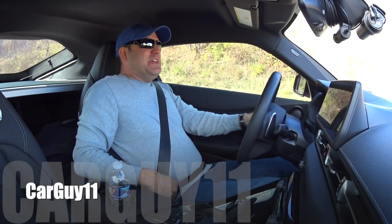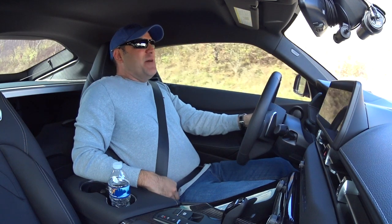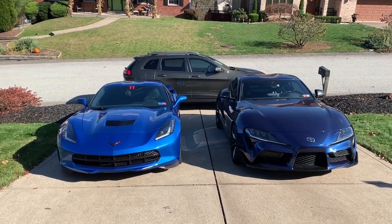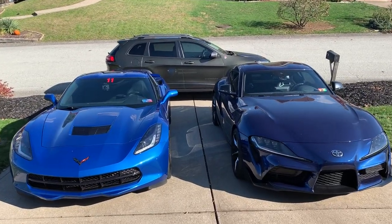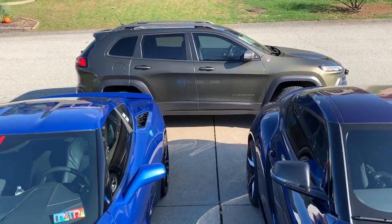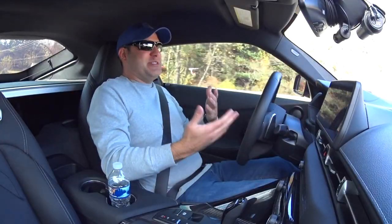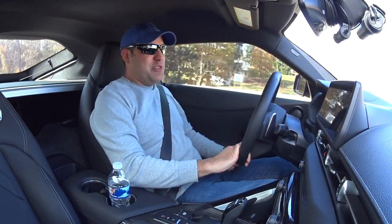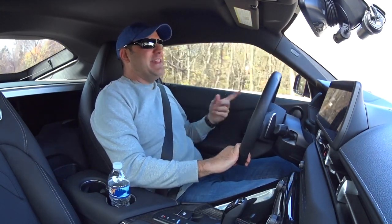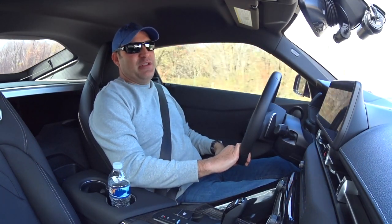Hey guys, it's CarGuy11. Today we're going to answer a question a lot of you have asked about: if I had to choose one sports car, which would it be? The choices are what I'm in now — my new GR Supra — and my C7 Corvette Z51. We're going to go through the differences today, hop into both cars, and at the end I will give you my pick if I had to choose only one.